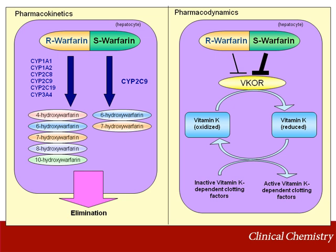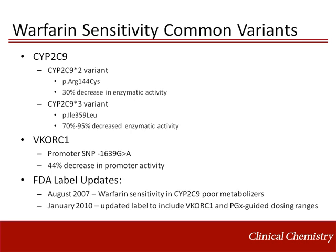The right side of the figure depicts the pharmacodynamic processes and shows that the main target of both R and S warfarin is vitamin K epoxide reductase, or VKOR. VKOR is encoded by the VKORC1 gene. Inhibition of VKOR by warfarin results in keeping vitamin K dependent clotting factors in the inactive state. CYP2C9 and VKORC1 are the two main genes known to be involved in warfarin dosing variability. CYP2C9 has two common alleles that lead to decreased enzymatic activity, known as *2 and *3, both characterized by amino acid missense changes. VKORC1 has a single nucleotide polymorphism in the promoter region that results in decreased promoter activity, leading to decreased production of the VKOR protein.